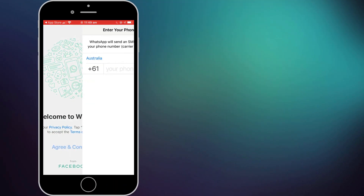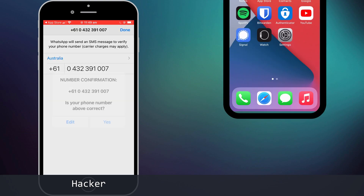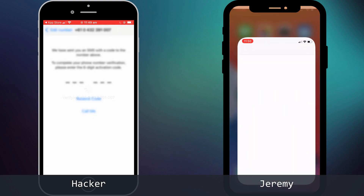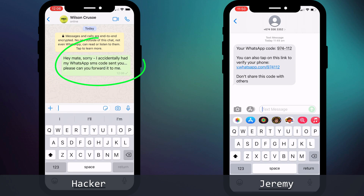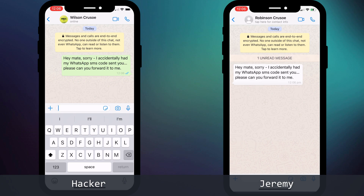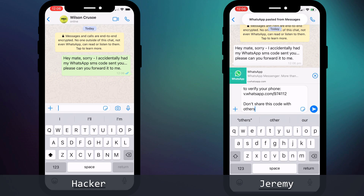The first step in hijacking Jeremy's account was for the hacker to log into WhatsApp using Jeremy's phone number. This led Jeremy to receive a genuine activation code sent by WhatsApp. The hacker then used the neighbor's WhatsApp account to send Jeremy a message explaining how the code was actually intended for him and would Jeremy mind forwarding it on. Since the message came from the neighbor, Jeremy assumed it to be legitimate and forwarded the code.